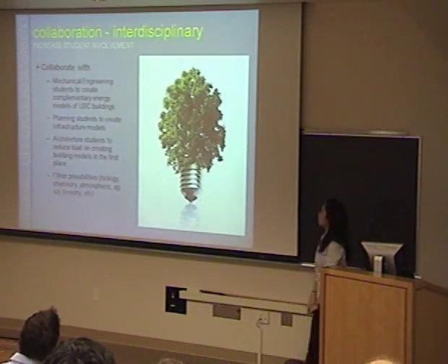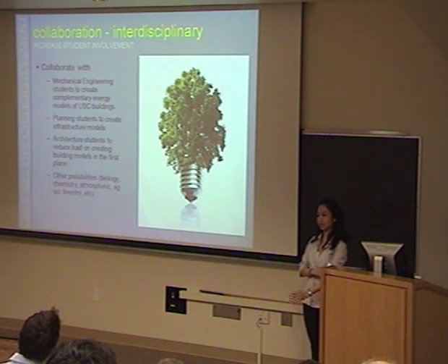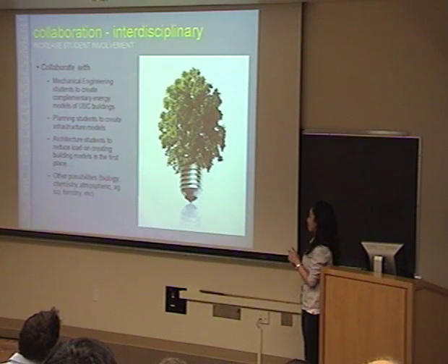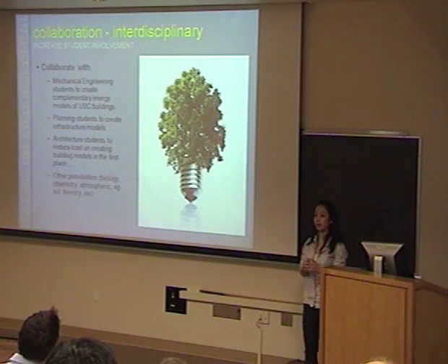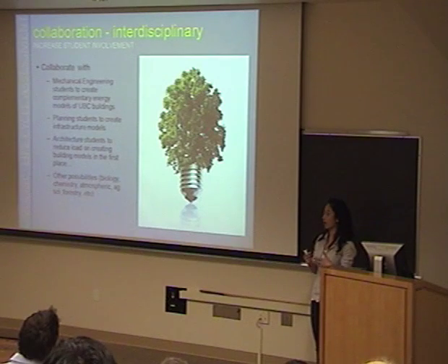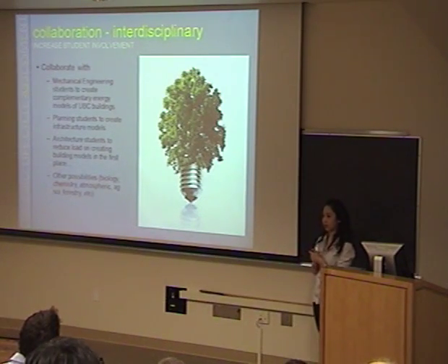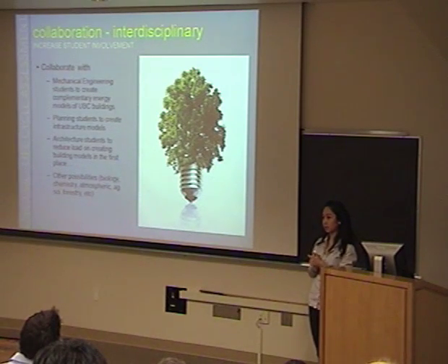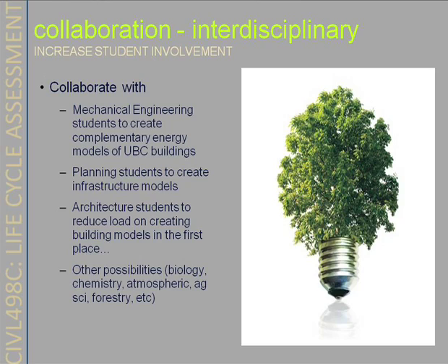Another opportunity is to collaborate with other disciplines at UBC. For this project, each student performed a life cycle assessment on one whole building, which was a lot of work. A suggestion for further involvement would be to collaborate with people with different specializations. For example, mechanical engineering students could help create energy models so we better understand the energy performance of our buildings. We can also collaborate with planning students to create infrastructure models.